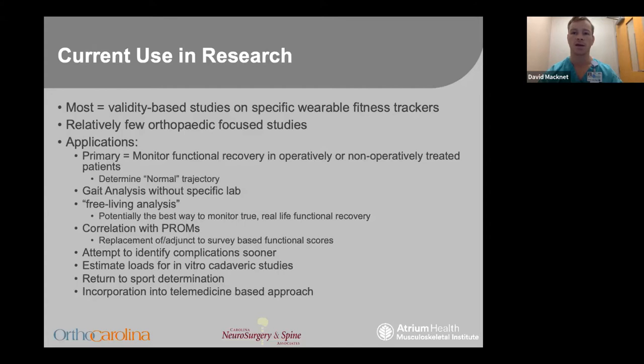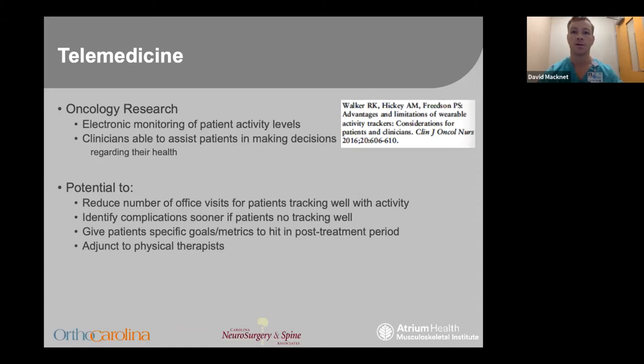Their measurements may allow us to detect complications sooner by detecting a dip in patient activity. By detecting normal loads that the body is subjected to, we may be able to better extrapolate this to our cyclic loading in vitro studies. An exciting new development I'll discuss further is how it's being used in sports medicine. As we've seen recently with COVID, this may have an impact on how we work with telemedicine in the future. This telemedicine-based approach with activity trackers has been successfully utilized in the general oncology literature to monitor patient activity levels and aid clinicians in guiding patient decisions.